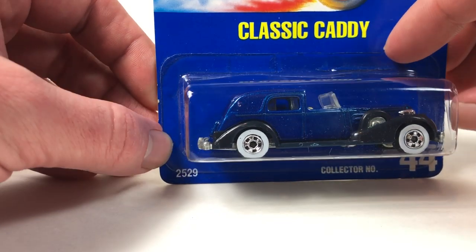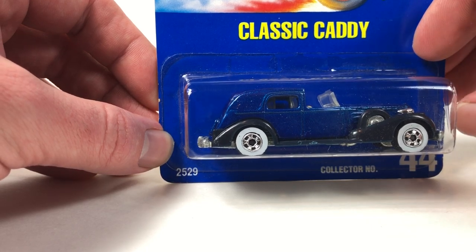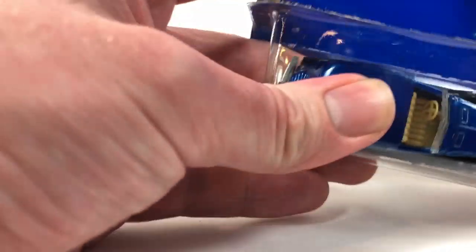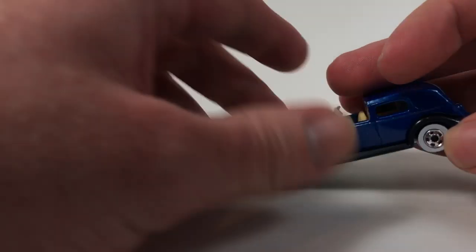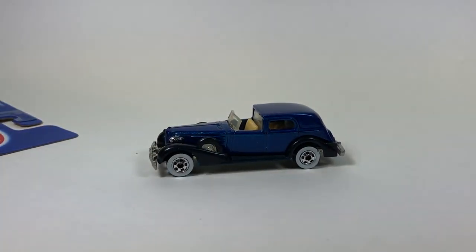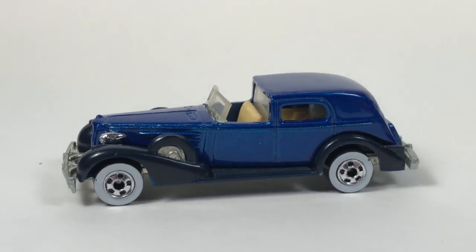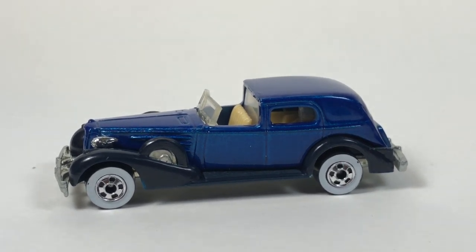It's had tons of mainline releases, it was used in California Customs, it was a treasure hunt in 1995. We haven't seen it since 2012 — we saw it in 2012 in the Road Trippin' series — and I would honestly doubt that we'll see this casting released again.